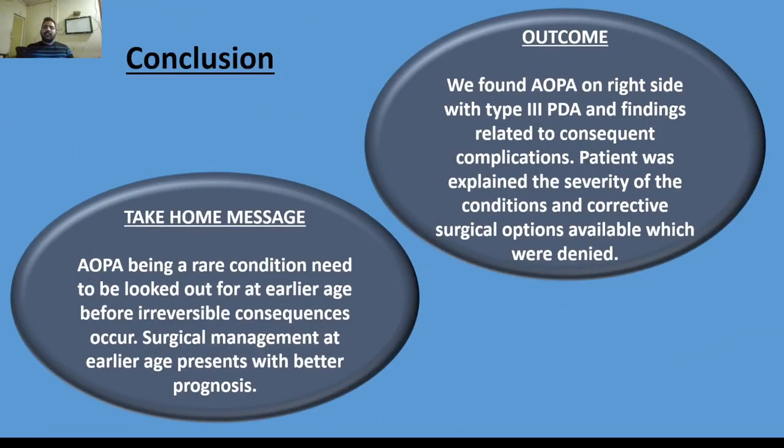In conclusion, we found aortic origin of pulmonary artery on the right side with type 3 patent ductus arteriosus and findings related to consequent complications. The patient was explained the severity of the condition and corrective surgical options available, which were declined. The take-home message is that aortic origin of pulmonary artery, being a rare condition, needs to be identified at an earlier age before irreversible consequences occur, as surgical management at an earlier age presents with better prognosis.